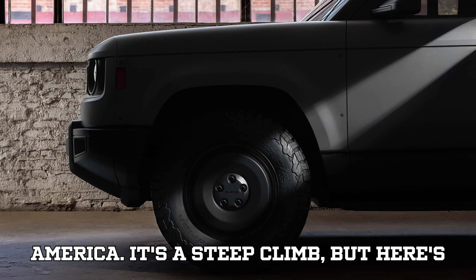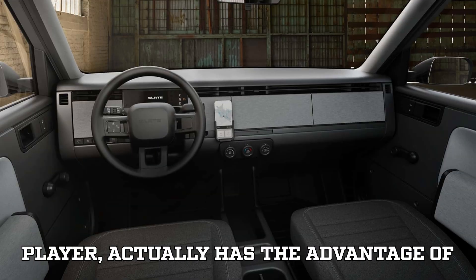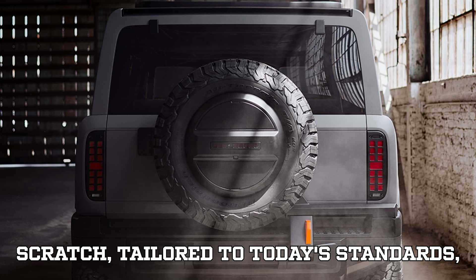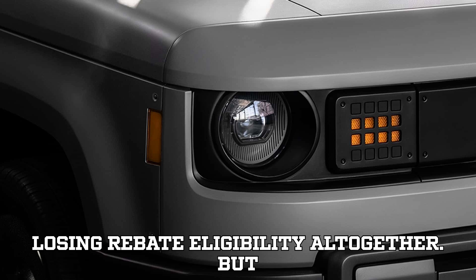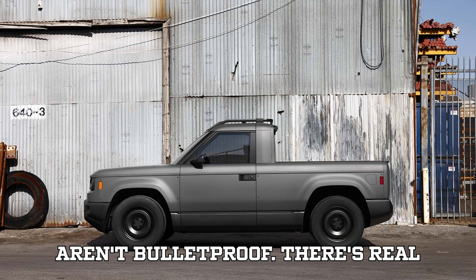By 2029, 100% of battery components must be made in North America. It's a steep climb, but Slate — as a fresh new player — actually has the advantage of building their supply chains from scratch, tailored to today's standards, while older EV makers are scrambling to retrofit their operations and sometimes losing rebate eligibility altogether.